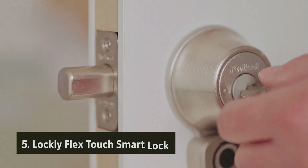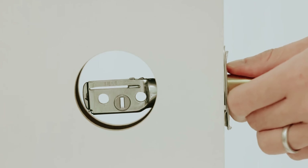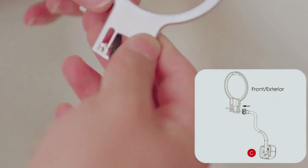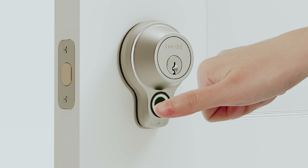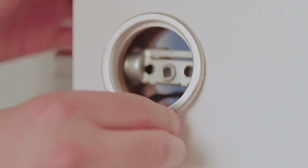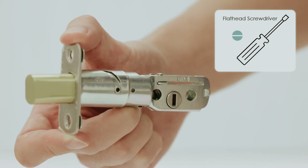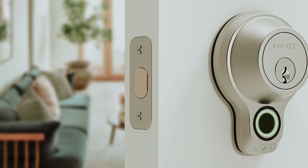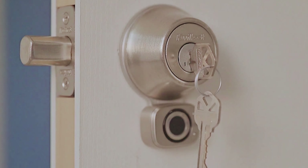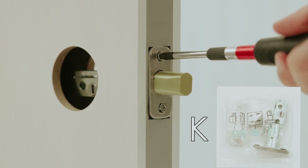Starting our list with number five, we have the Lockley Flex Touch Smart Lock. It is a robust deadbolt that combines security with cutting-edge technology. You might first notice its sleek, unassuming exterior, resembling a traditional lock, aside from the compact fingerprint reader positioned below the lock itself. This design is intentionally minimalist, allowing it to blend seamlessly into your home's aesthetics. When you turn the knob on the opposite side of the door, you access a sophisticated system cleverly concealed within the lock's design, ensuring both durability and innovation are at your fingertips.